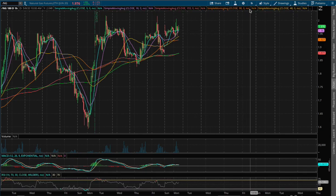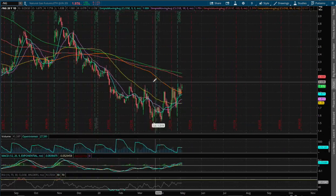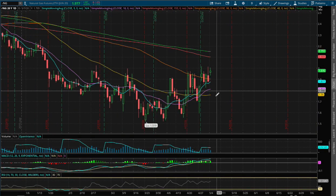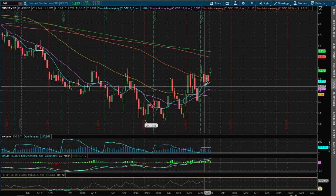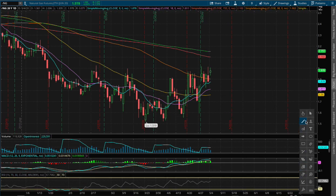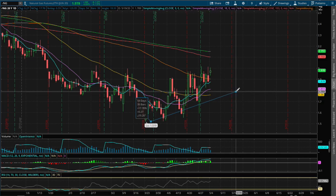As for the daily chart, if we expand out further, we would see that we are now approaching positive MACD over the past several weeks, and we are starting to see a reversal in play, and we made higher highs compared to the previous weeks. And since we are starting to make that reversal, we are also making higher lows at the moment.